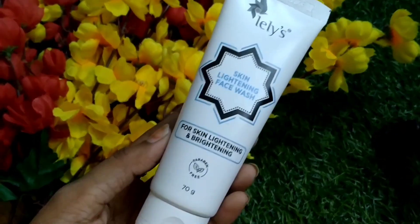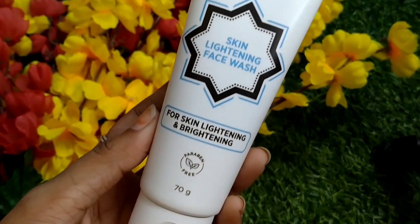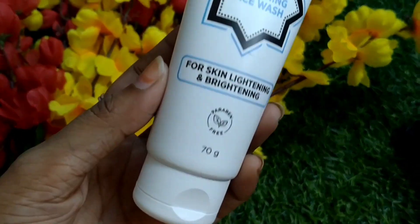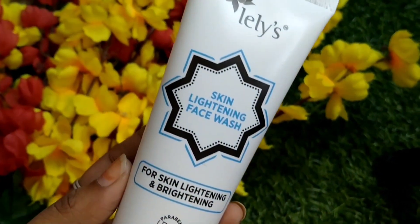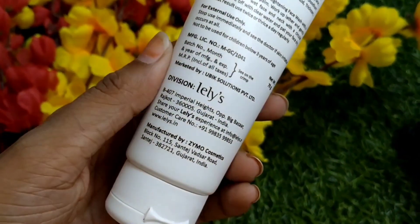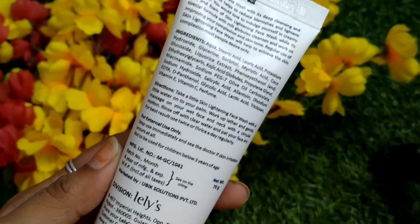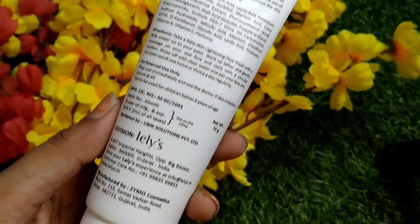I am going to show you the first product from the brand Lily Skin Care. This is a skin lightening face wash which lightens your skin if you use it on a daily basis. You will definitely see amazing results — your skin will be lightened, tanning will be reduced, pigmentation and dark spots will be addressed, and the dullness of your skin will also be gone if you use it on a regular basis.